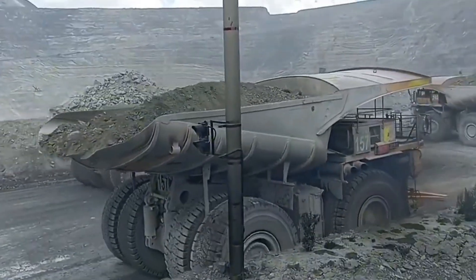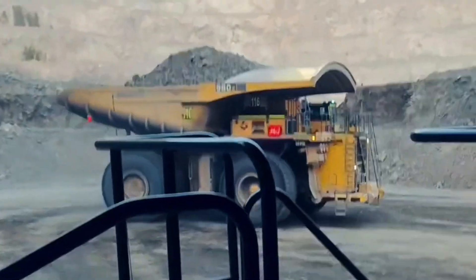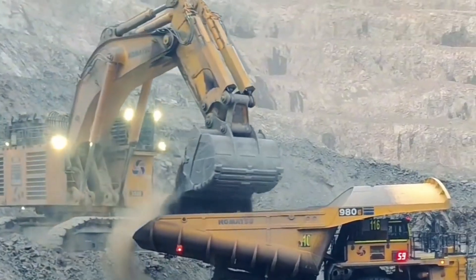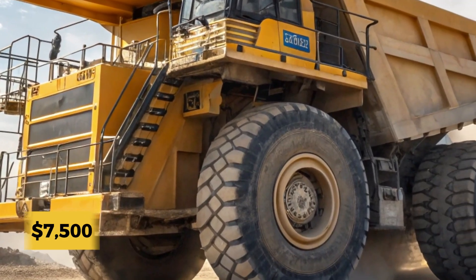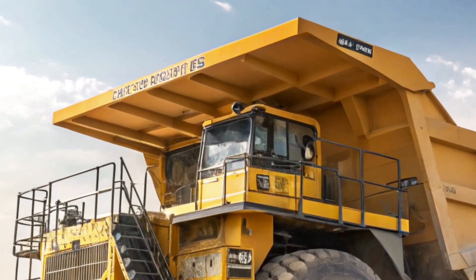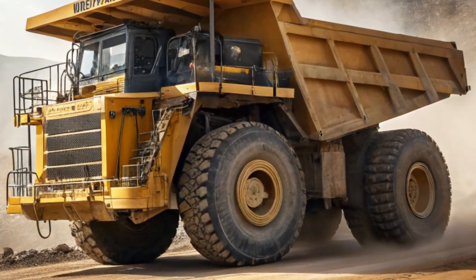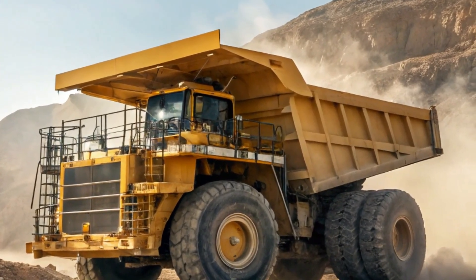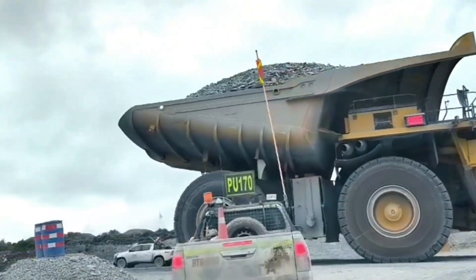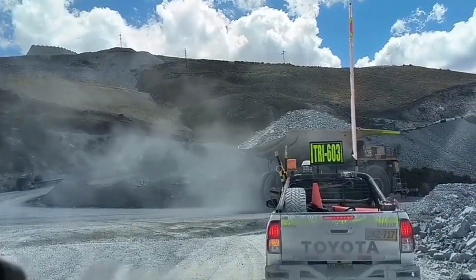Fuel capacity is another defining feature. The Komatsu 980E-5 comes equipped with a massive 1,400-gallon diesel tank. Given current fuel prices, filling up this tank in the U.S. would cost about $7,500. Its dimensions are equally remarkable, measuring 51 feet 7 inches in length and rising to a height of 26 feet 3 inches, comparable to stacking two double-decker buses one on top of the other. Its body can hold 327 cubic yards of material, roughly 17 times the volume of a conventional dump truck.